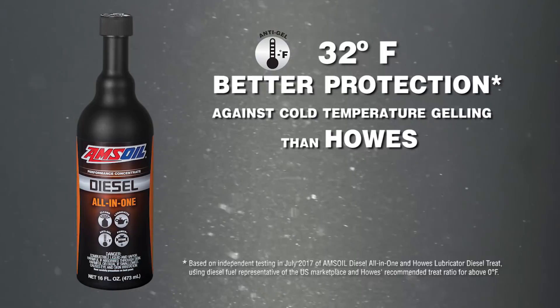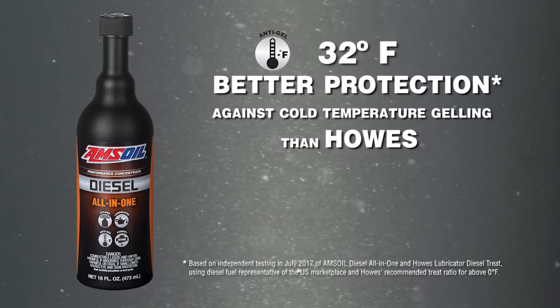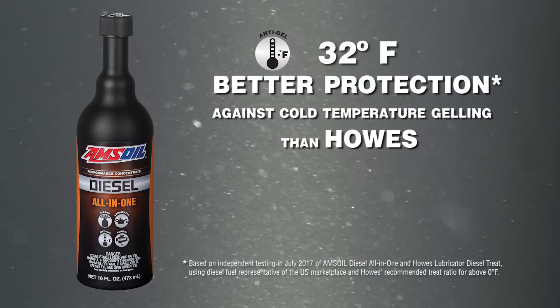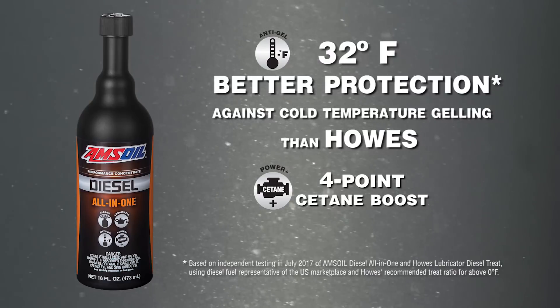Amsoil Diesel All-in-One provides as much as 32 degrees Fahrenheit better protection against cold temperature gelling than Howe's Lubricator Diesel Treat. Plus, Amsoil Diesel All-in-One boosts cetane by up to four points.